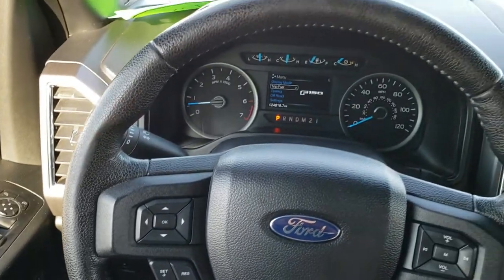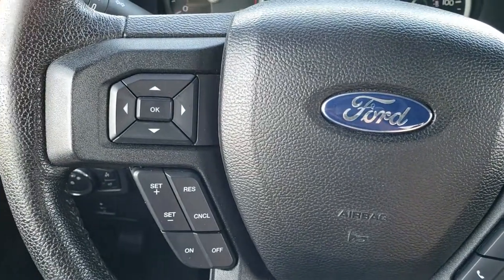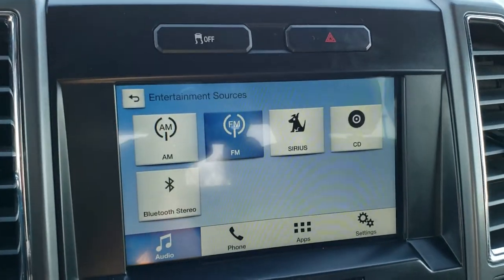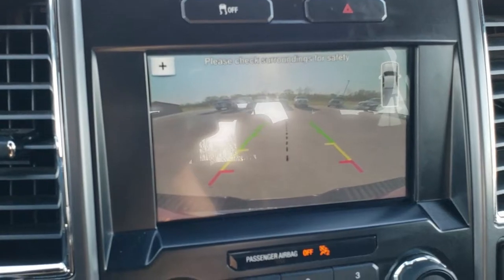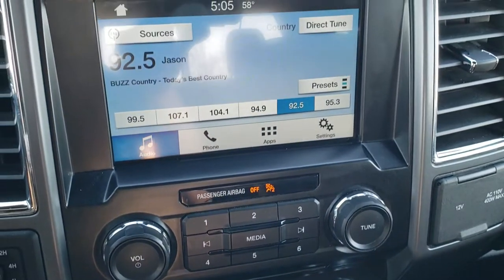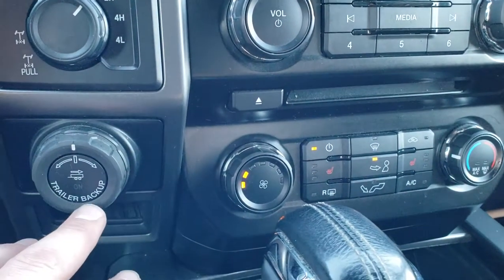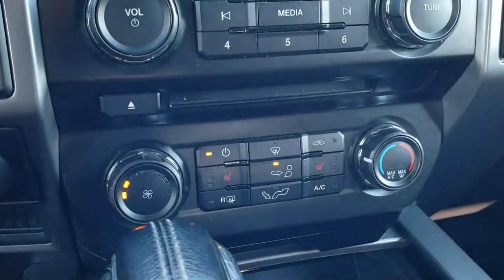The steering wheel is in nice shape. Bluetooth and radio controls on the right, cruise controls and information center controls on the left. It comes with the SYNC radio with AM, FM, and Sirius satellite radio capabilities. This is also where your backup camera shows up, and it does have a CD player. It has Bluetooth audio connect and a turn-dial four-wheel drive selector. It also has the Pro Trailer Backup system. These seats are heated and you do have climate control.